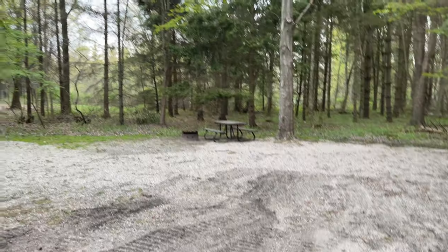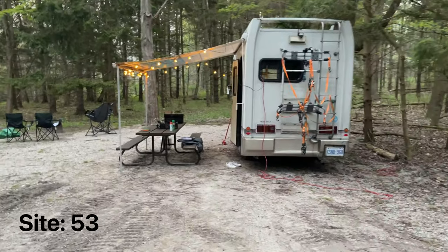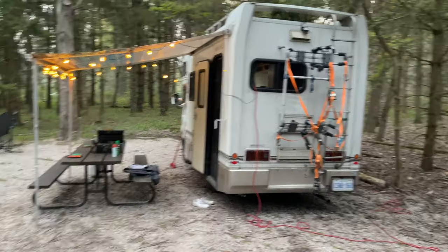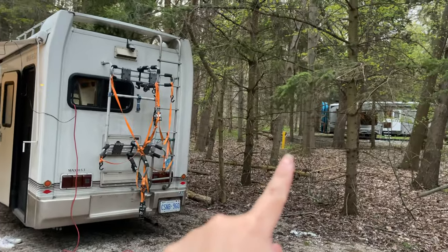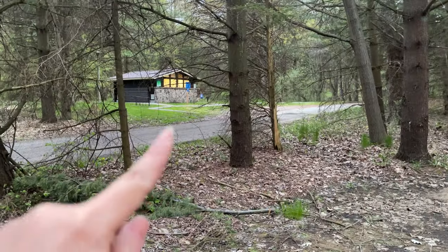This is our site — number 53. It's a power site, and it's very close to the comfort station.